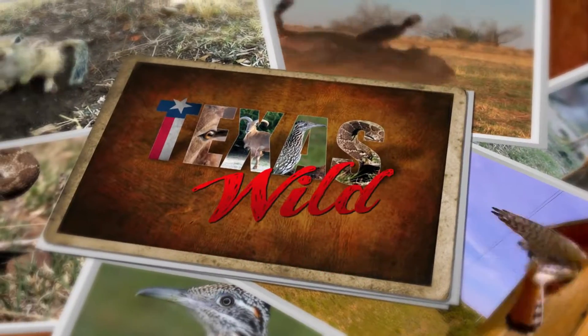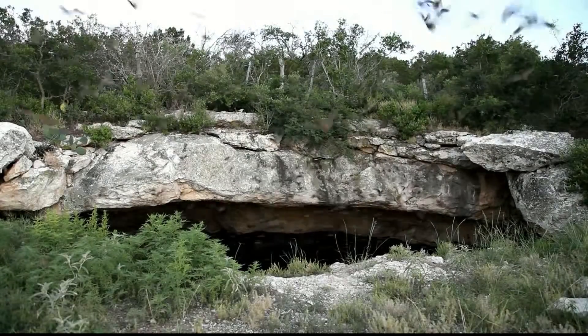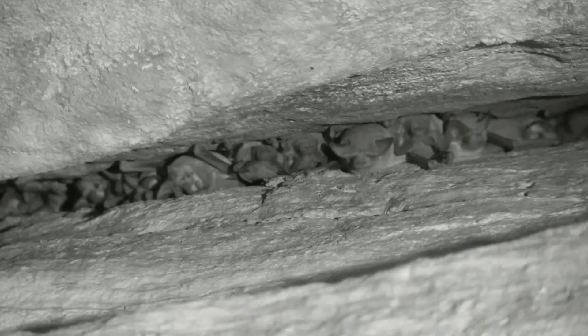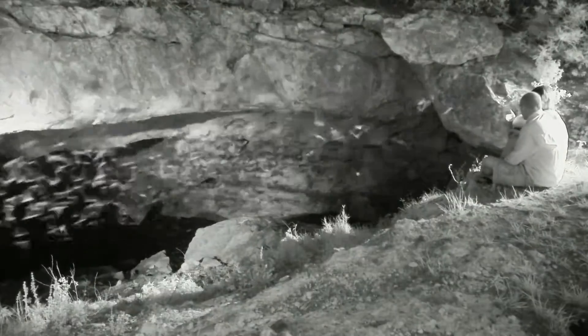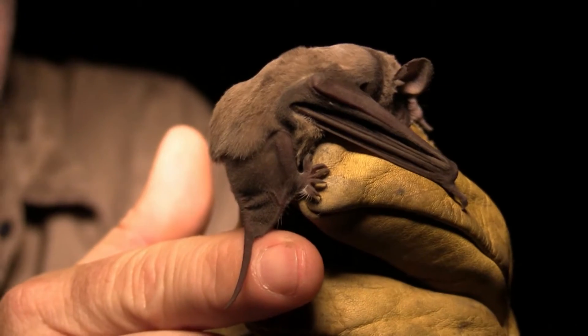The Mexican free-tailed bat is the official flying mammal of Texas. These bats emerge from their roost around sunset and travel great distances to feed on insects, such as beetles and moths. They feed at altitudes that exceed 3,000 feet and travel distances as far as 35 miles from their roost.